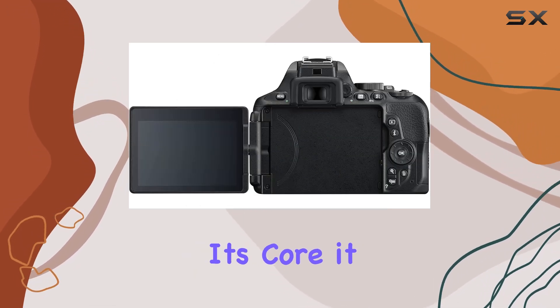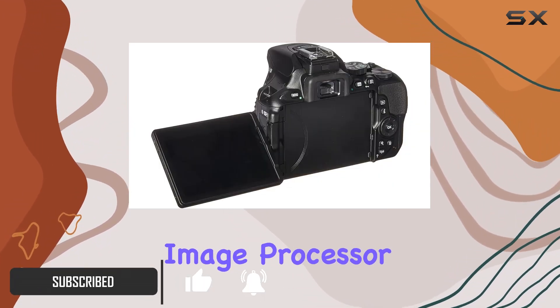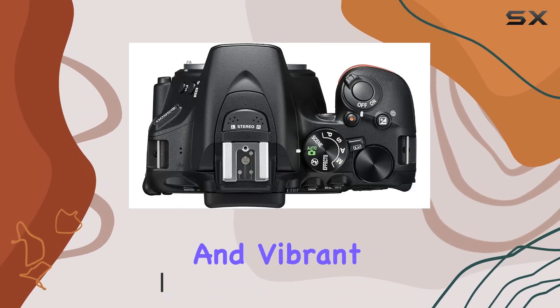At its core, it boasts a 24.2MP DX format CMOS sensor coupled with the XP4 image processor, delivering sharp and vibrant images.